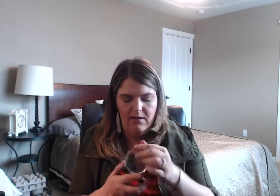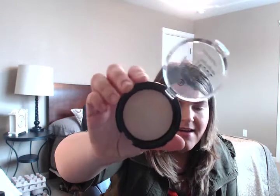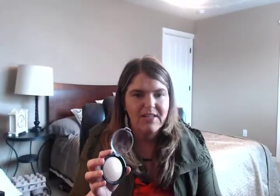I also picked up another highlighter — the Essence highlighter in Pure Nude, called Be My Highlight number 10. It's shimmery but not glittery at all, so it just gives a really nice sheen to the cheeks. It was about $2.50, and Essence was having a buy one get one half off sale. So I also picked up the Essence False Slash Effect mascara — I've heard a lot of great things about it and I'm looking forward to trying it.